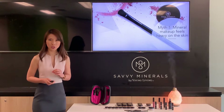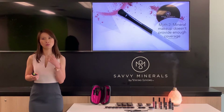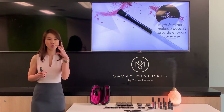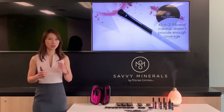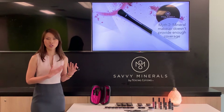Myth number two: mineral makeup does not provide enough coverage. Because of its lightweight application, you might feel that it doesn't provide enough coverage. Let me explain this — imagine you've planned a Sunday brunch with your girlfriends.